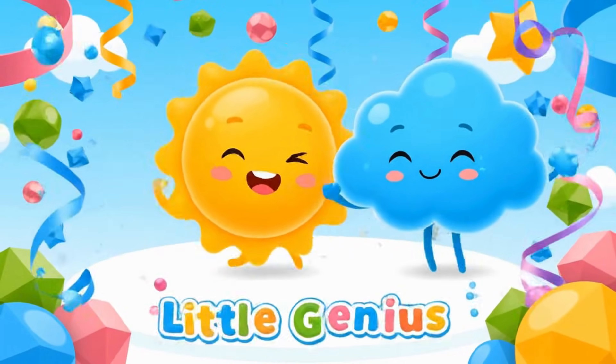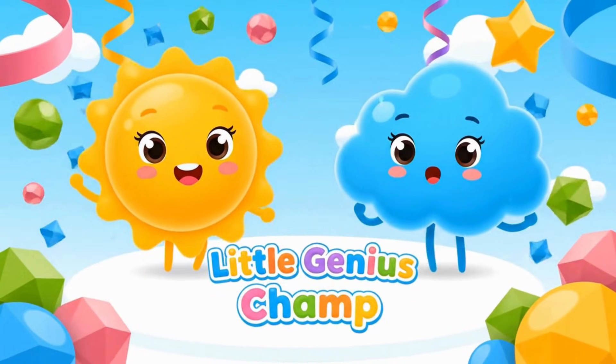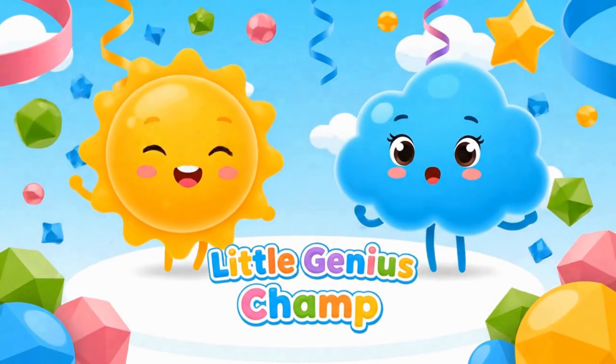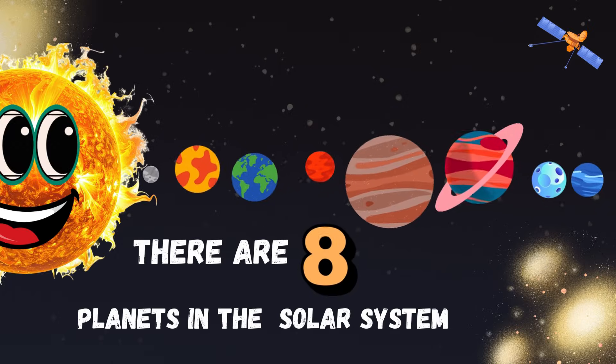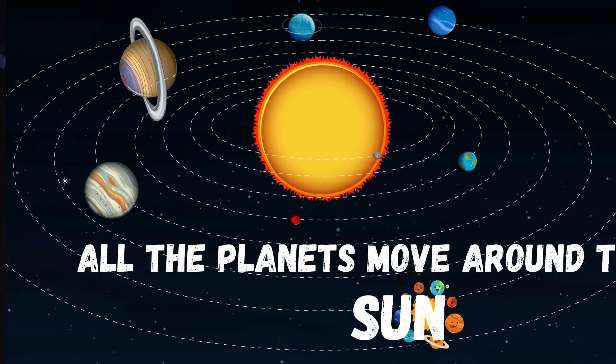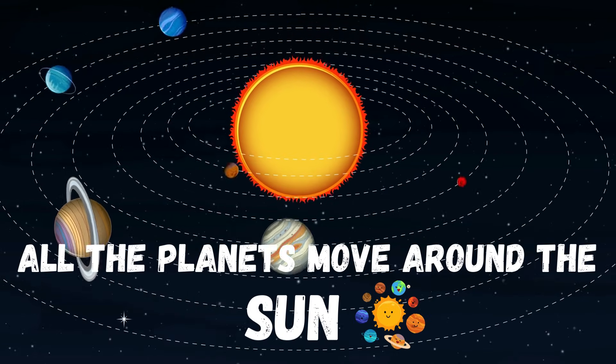Welcome to Little Genius Champ! Hello kids! Let's learn about the planets in our solar system. There are eight planets in our solar system. All the planets move around the sun.